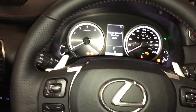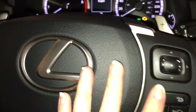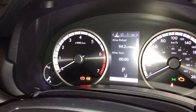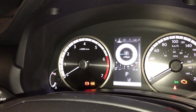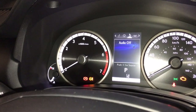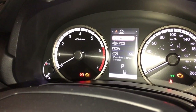Inside we have our paddle shifters, audio controls, and hands-free communication. On this side we have our driver information center, where we can see our fuel economy in kilometers till empty, our eco indicator, boost meter, G-force monitor, speed and tire pressure, compass and audio.